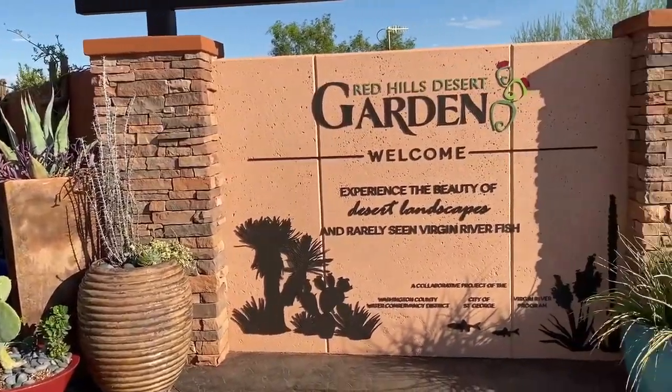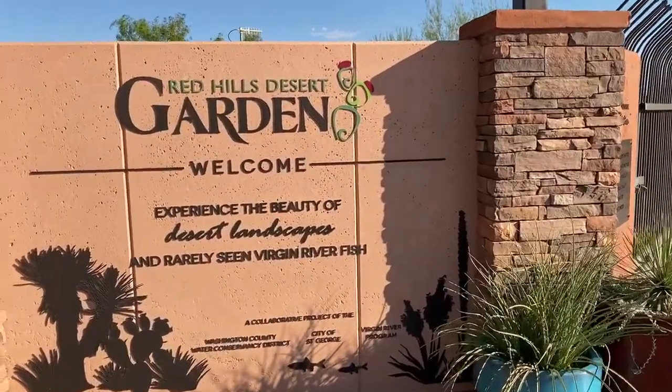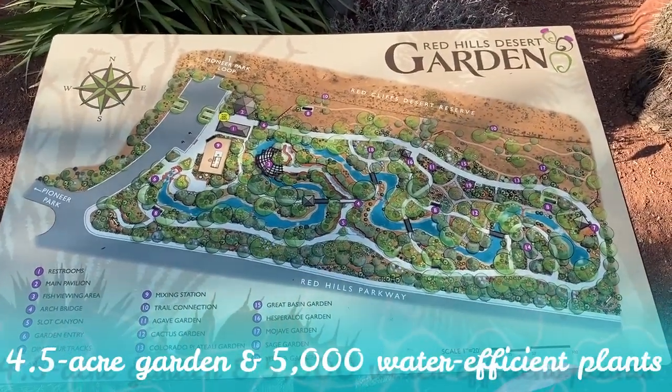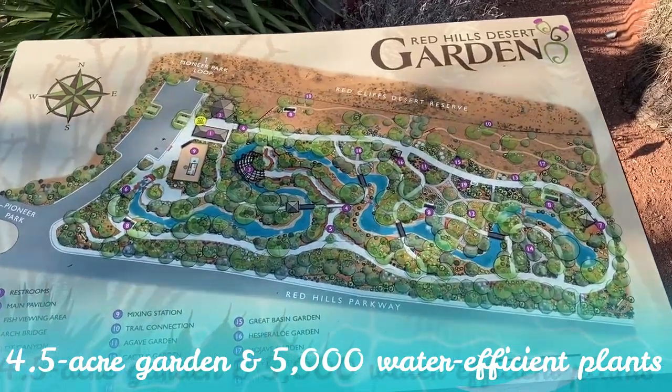Hi friends, welcome to Moody Blooms! Today we're at this beautiful desert garden and we're going to take you along and look at some plants. Here's the map of the entire place — it's pretty cool, and it's free to go to.